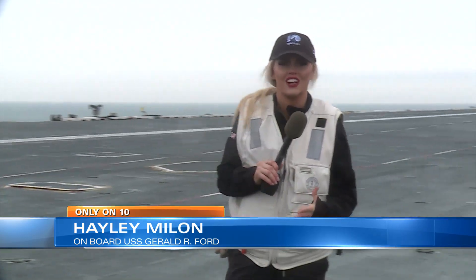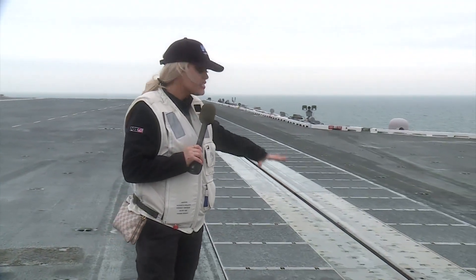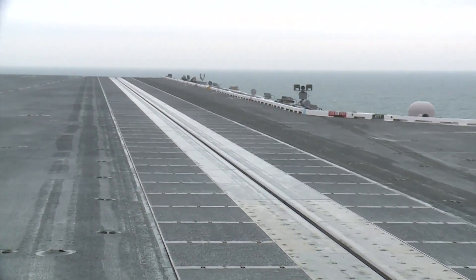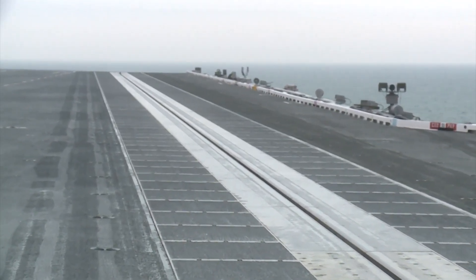The USS Gerald R. Ford aircraft carrier, the first of its class, is pioneering several different military technologies. One of the most notable ones is this track right here. This is the EMALS system — the electromagnetic aircraft launch system. It replaces older systems that previously used steam to propel aircraft down the runway.